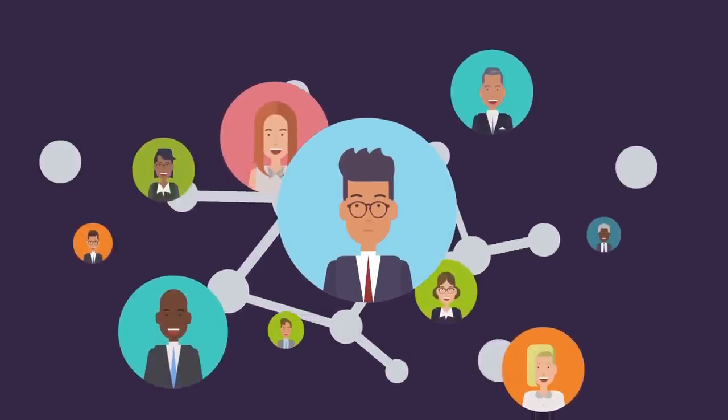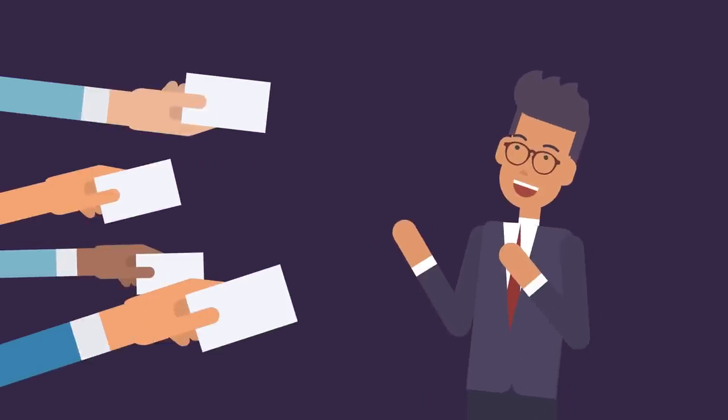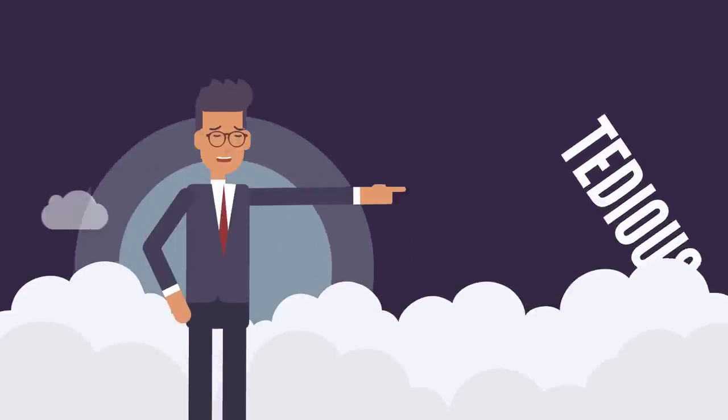I want to share how you can get tons of traffic from some of the most popular sites online while cutting your workload to shreds. Most marketers and business owners absolutely struggle when it comes to generating traffic, and mainly because it's a bit tedious.